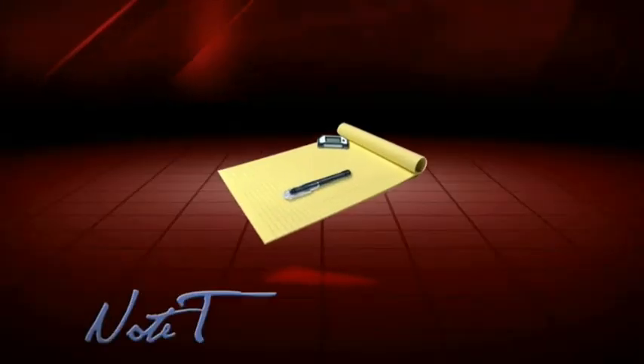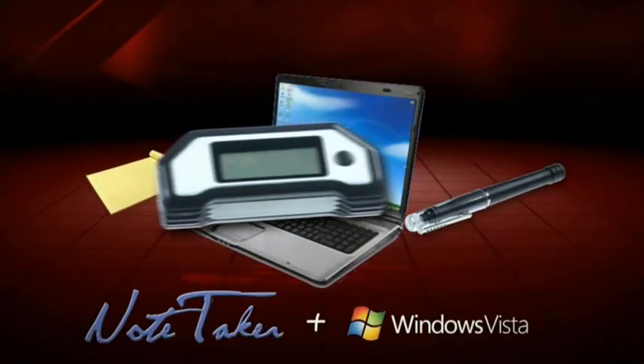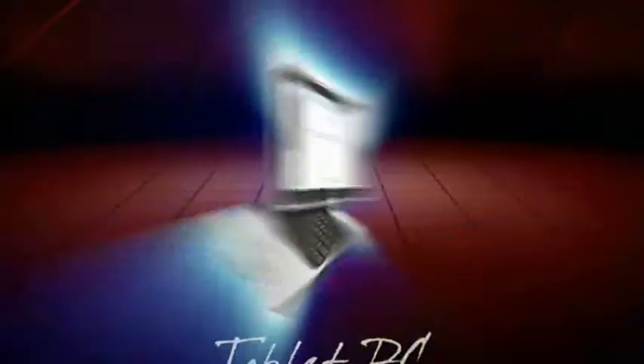By combining the Notetaker with Windows Vista, your ordinary PC is transformed into a tablet PC.